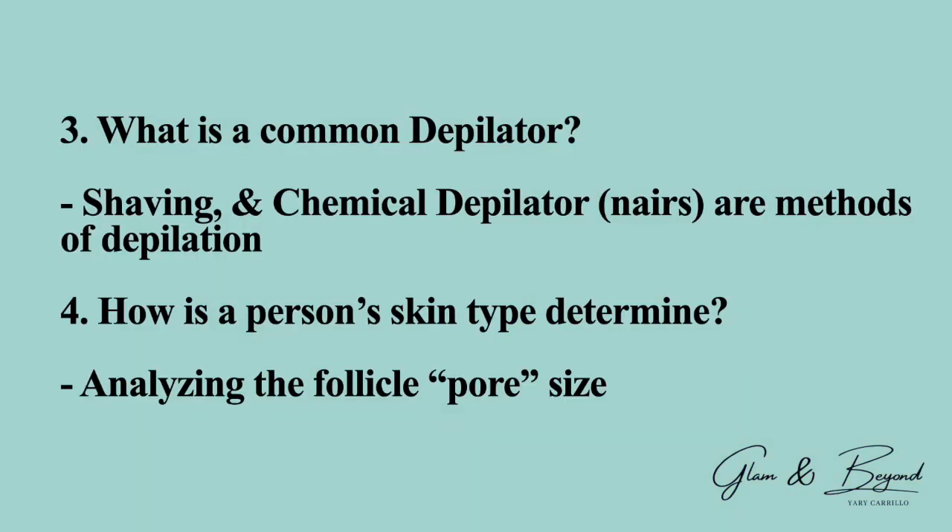Number three: what is a common depilator? Shaving would be a very common depilator, along with the use of a chemical depilator such as Nair — these are all methods of depilation. Number four: how is a person's skin type determined? It is determined by analyzing the follicle — in other words, pore size. That would be the beginning step of determining a person's skin type by analyzing their pore size, their follicle size.